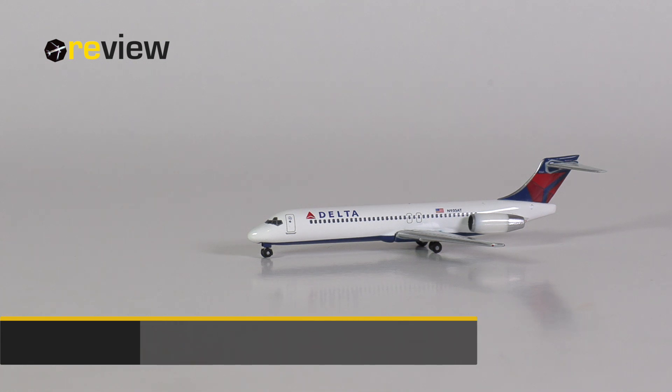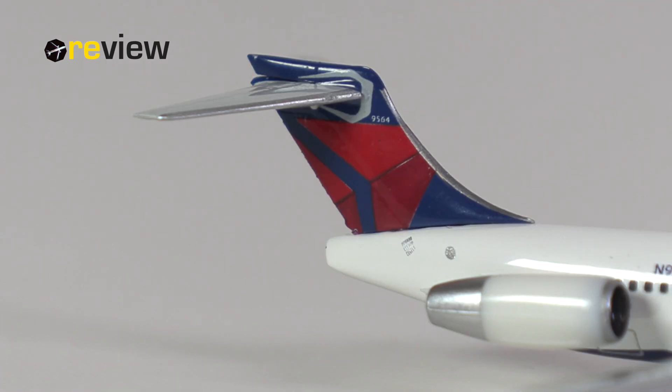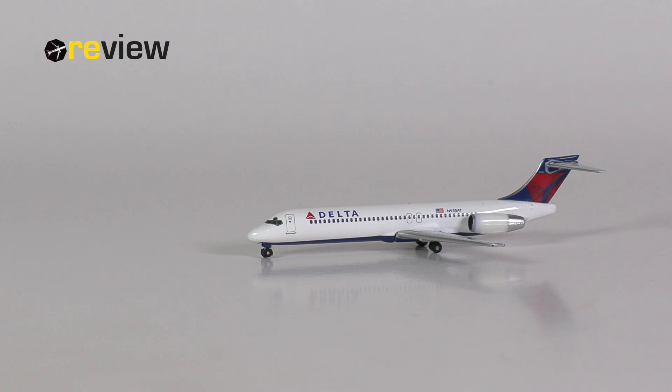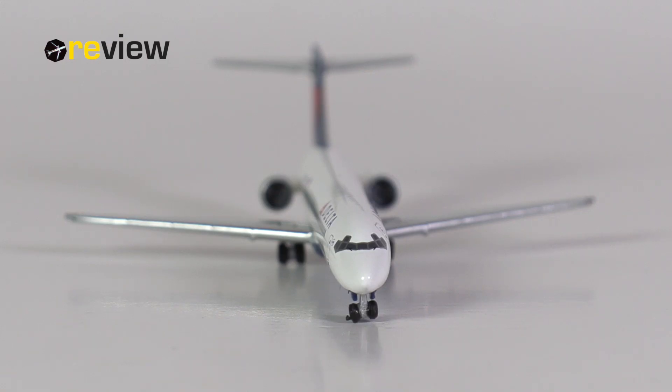So there we have it, the Boeing 717-200 in the current livery of Delta — the Mad Dog that never became a Mad Dog, but became a Boeing. It is a rather small aircraft in scale 500, so there are some details where we have to be a little bit more lenient and accept that it is a compromise between actually being able to pull it off and being true to scale. Overall, I think HAPA has done a decent job. The only thing I'm really disappointed with is the back side of the engines — I just think they could do that more detailed. But the print is fine, and the physical details, as far as you can make them true to scale, I think HAPA has done so. If you like the Mad Dog or the 717, then absolutely — it's an aircraft worth having in one's collection.